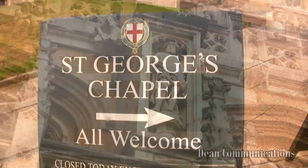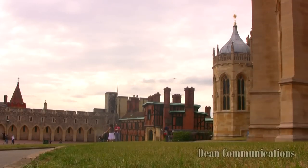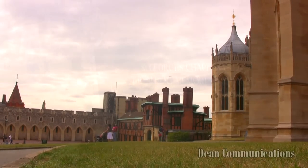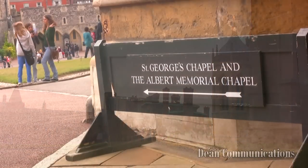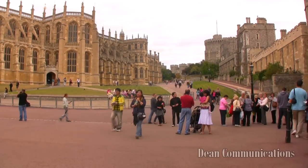The chapel is closed to tours on Sunday, but visitors are welcome to attend worship services. Queen Victoria added a memorial to the chapel in honour of her husband, Prince Albert, who passed away at Windsor in 1861. They are buried at nearby Frogmore House.